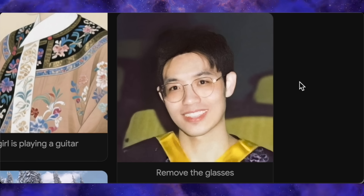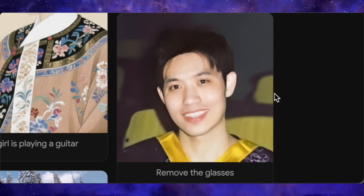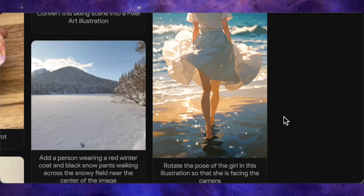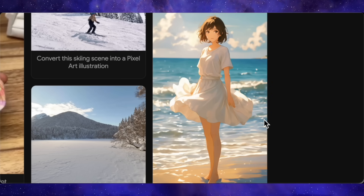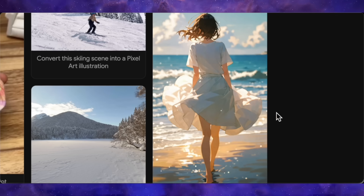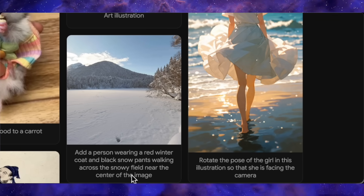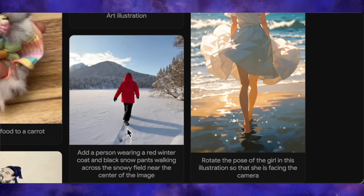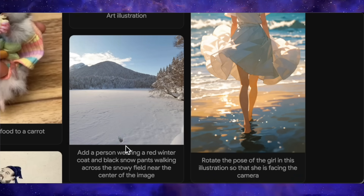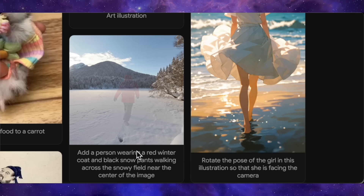The model is also great at more functional, precise edits. A simple prompt like removing the glasses from a boy's face is executed flawlessly — nothing else in the image is altered. Then, there's an anime figure of a girl with her back to the camera. The prompt asks to rotate her pose so she's facing the camera, and the background is untouched, the character is the same, but now she's facing forward — incredibly coherent. It also shines when adding elements. Given a snowy landscape, the prompt to add a person wearing a red winter coat results in not just the person appearing, but also their physically accurate shadow based on lighting and even tracks in the snow where they've walked. The model isn't just pasting things in — it's intelligently integrating them into the scene.